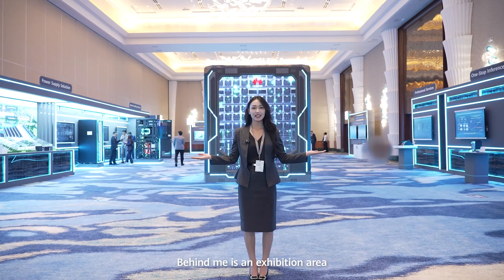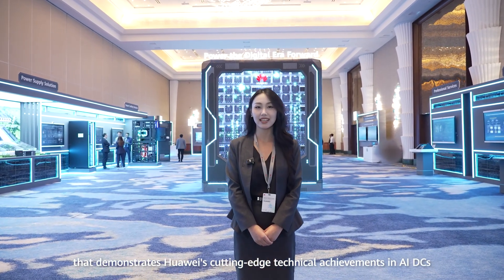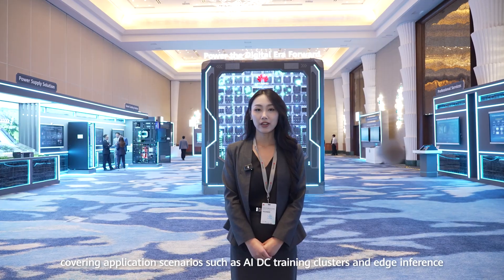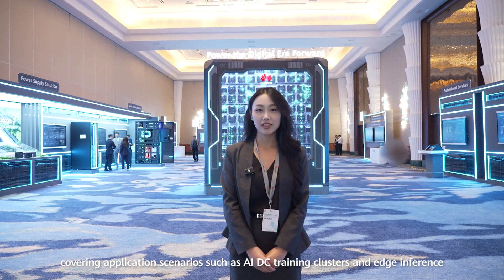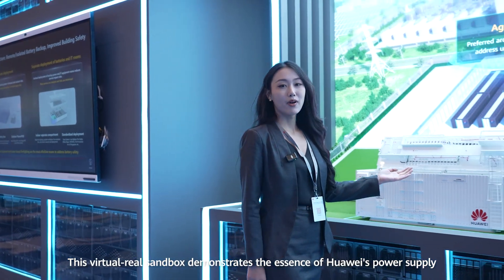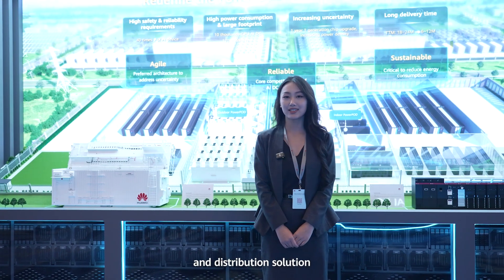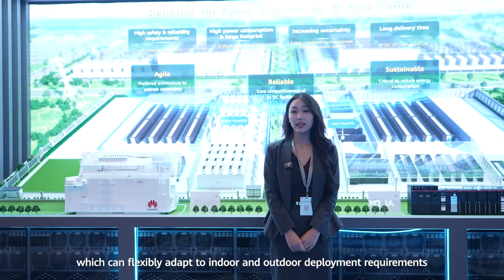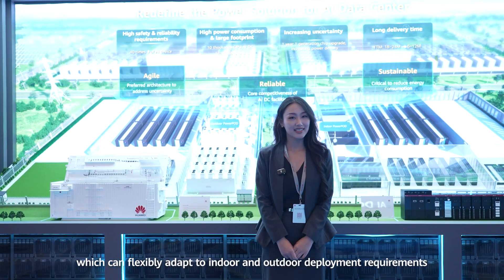Behind me is an exhibition area that demonstrates Huawei's technical achievements in AI DCs, covering complex scenarios like AI DC training clusters and edge inference. This virtual-real sandbox demonstrates the essence of Huawei's power supply and distribution solution, which can successfully adapt to both indoor and outdoor deployment requirements.